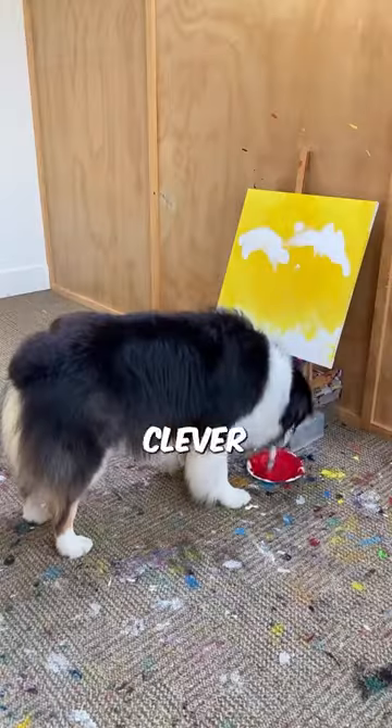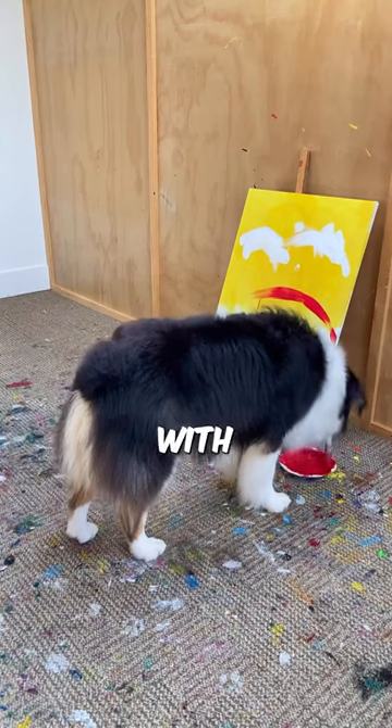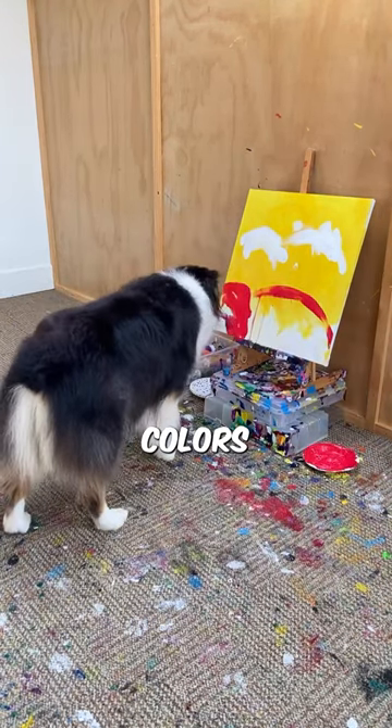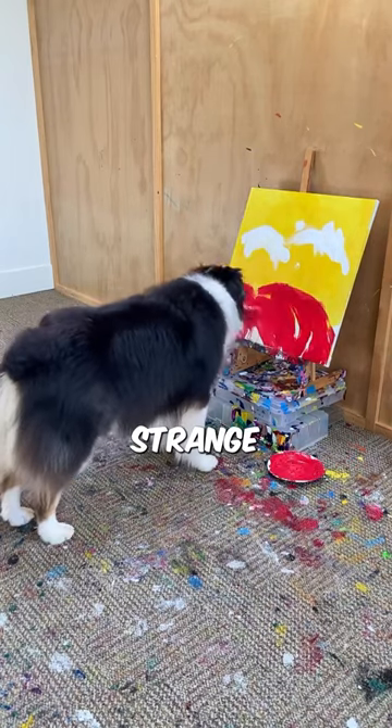Next, the clever dog decided to paint the hills with bold red. In fact, dogs do not perceive some colors, that is why his painting looks so strange.